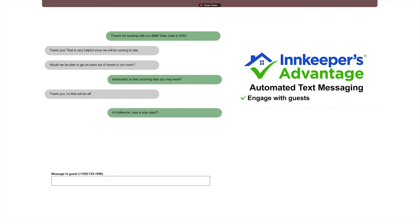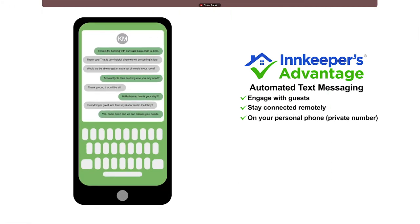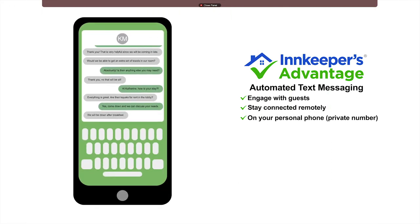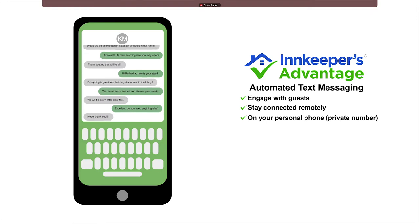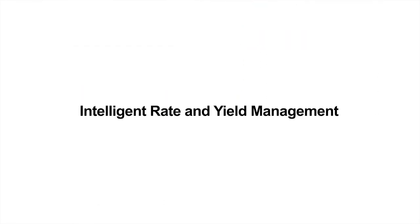Eliminating time-consuming tasks so you can stay focused on your guests. With automated text messaging, you can conveniently engage with your guests throughout their stay, even remotely, using your cell phone but not your private cell phone number. Our reservation software offers automated text messaging built right in, so you can send and receive text messages directly from your control panel.